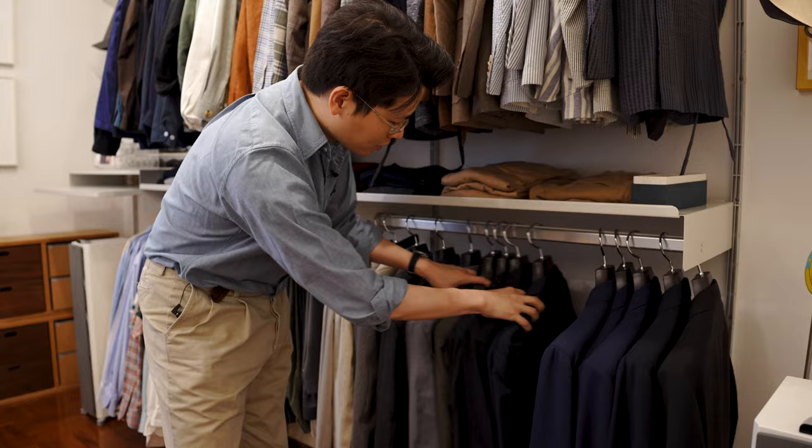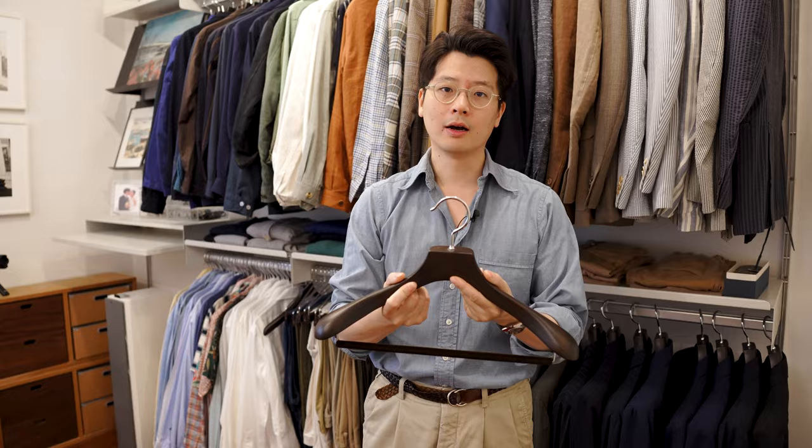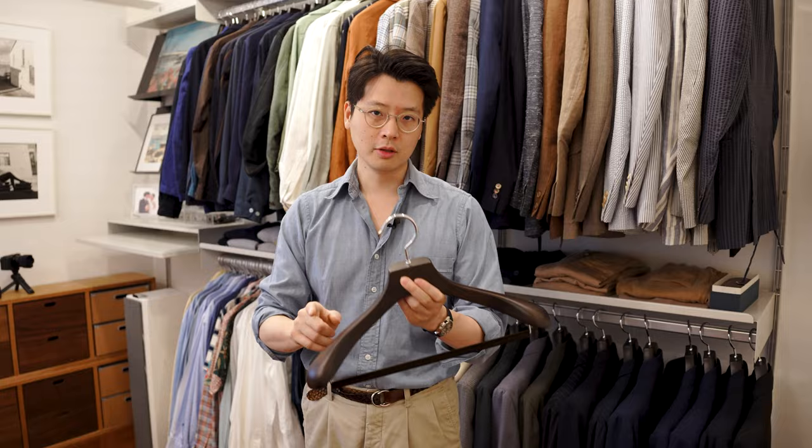Now, on to the hangers. The Nakata hanger — this is the standard suit hanger. There are fancier versions of this, and even some slightly more basic versions, but I think there's a really good balance for basically everybody. It's a two-piece construction, solid beech, in a dark stained color, and it's got great curvature on the back. It's got a lot of volume in the shoulder, so it's really good for preserving the shape of your tailored garments.